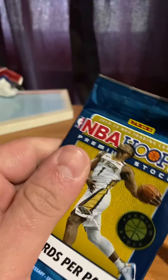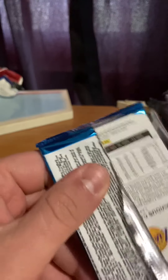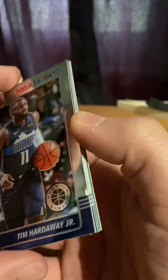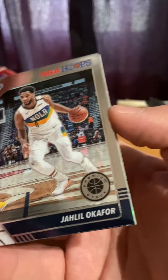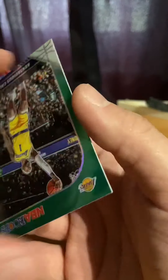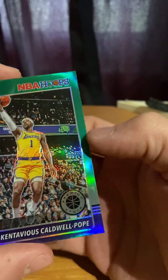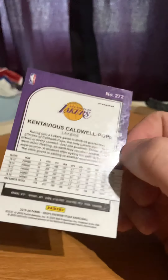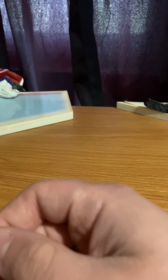Last pack of the video. Tim Hardaway Jr., Okafor, Jeremy Lamb. We have a green Cole — Will Pope. Green, of course, none numbered. Well, thank you for watching this video. These packs are for somebody. There will be more to come. Bye bye!